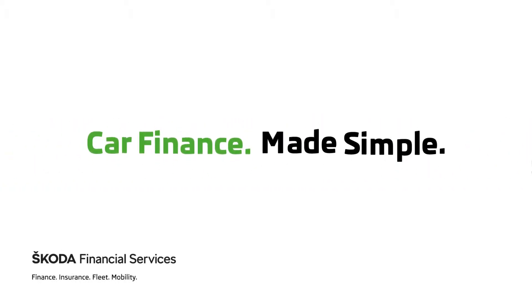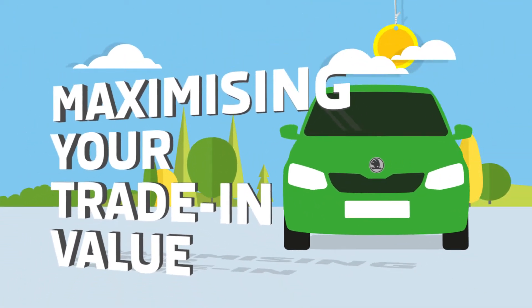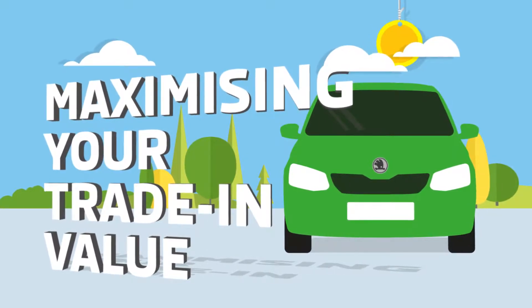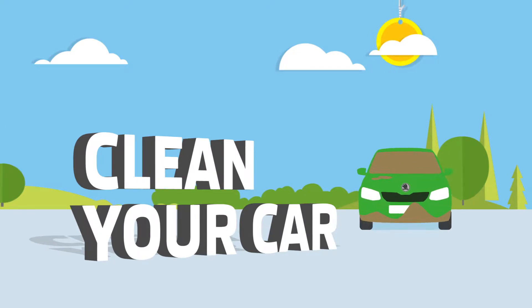When looking to purchase a new car, you might consider trading in your current vehicle to fund part of your deposit. It's worth knowing what retailers are looking for and what is likely to increase or decrease their trade-in valuation. The following hints and tips could make a big difference.